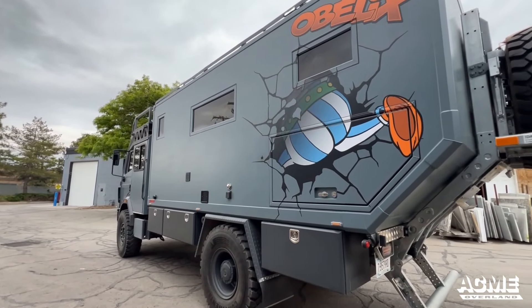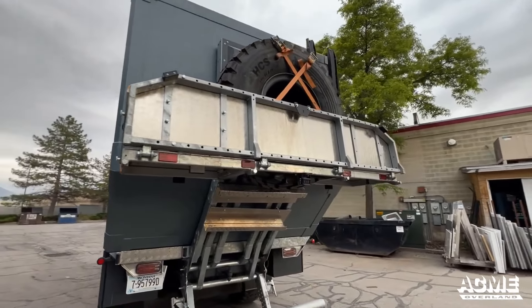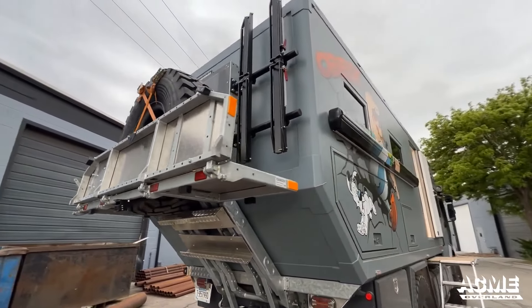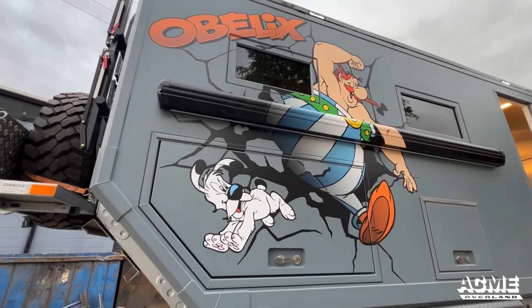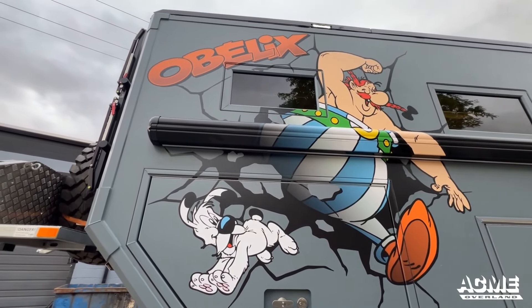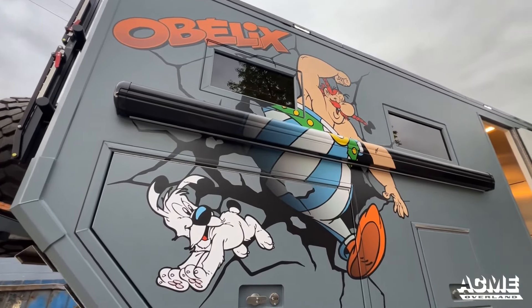This means you don't have to deal with the complexities of towing or towing a trailer. When you're ready to hit the road, you just hop in and go. And when you arrive at your destination, there's no need for extensive setup — you're already in your home on wheels. This ease of use makes an expedition truck or camper van an ideal choice for those who value convenience and spontaneity in their travels.